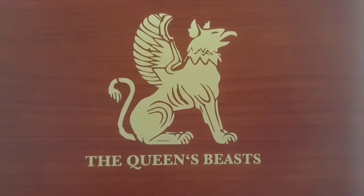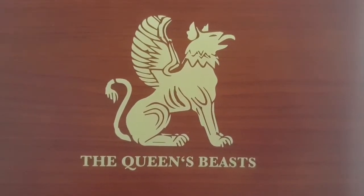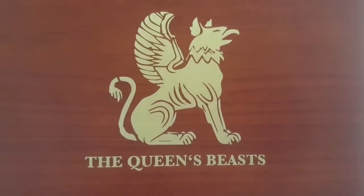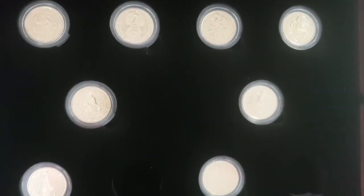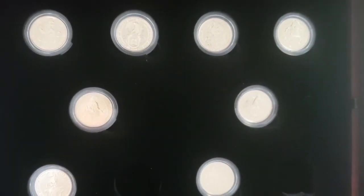Today we are doing a really quick video on the Queen's Beasts state of play and update. Let's open our Queen's Beasts box — oh, what have we got here? We've got missing Queen's Beasts.